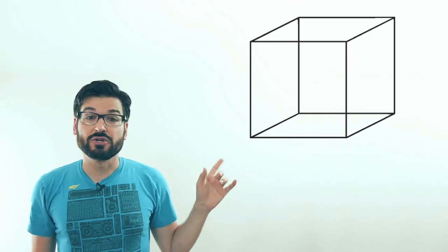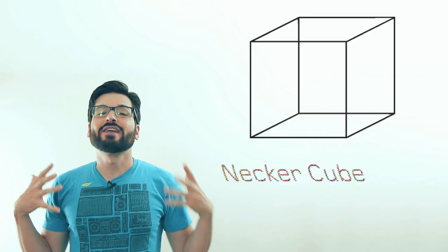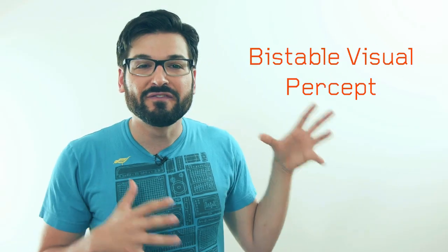You probably got obsessed with drawing these when you were a kid. It's actually got a name — it's called a necker cube. Is this the front corner, or is this the front corner? For most people it's this one, but you can change your perception of it at will. This sort of image is called a bi-stable visual percept.